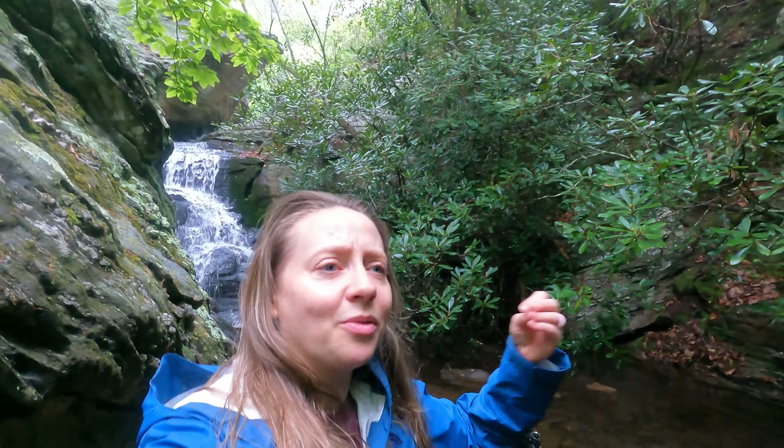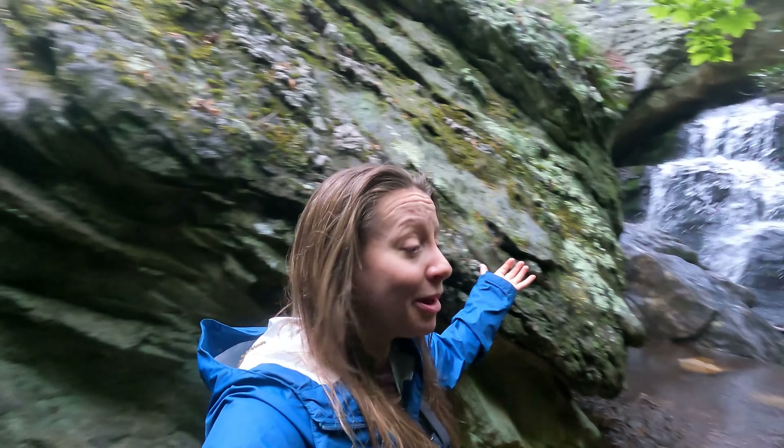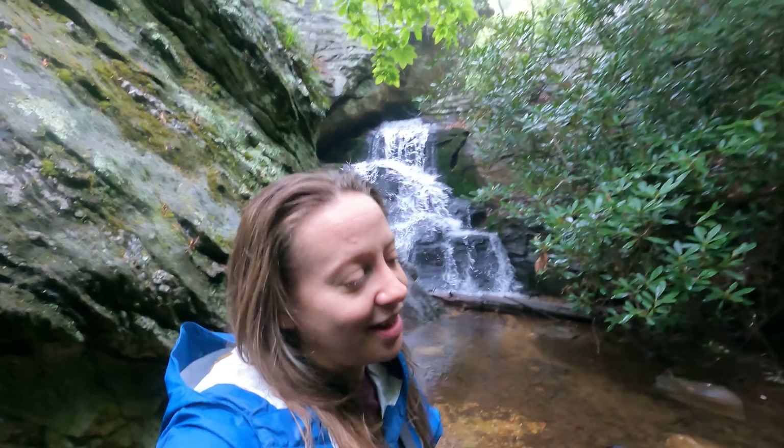Not every single time you go out to take photos is it going to be the best day or you're going to get that best photo or the photo that you dream of. But what matters the most is you getting outside, practicing, finding compositions, messing with the shutter speed. If you liked this video and the photos that I took, please give this video a thumbs up and share it with your friends and family. If you have not yet subscribed to my channel, I hope that you do so you can continue to come along on my photography journey — sometimes they're miserable, but sometimes they're fantastically fabulous. Thank you guys so much for watching and thank you for your support. I hope you have a fantastic rest of your day. You guys take care — we'll see you next week. Bye!